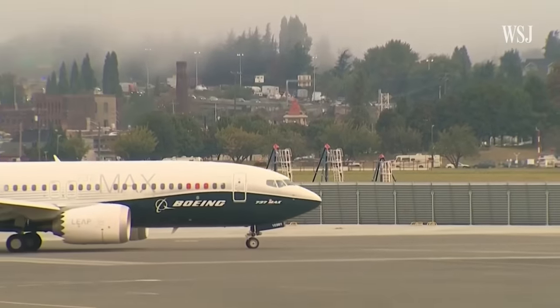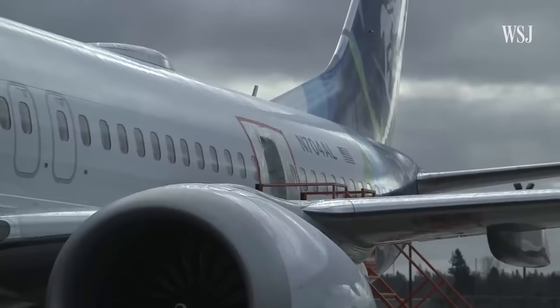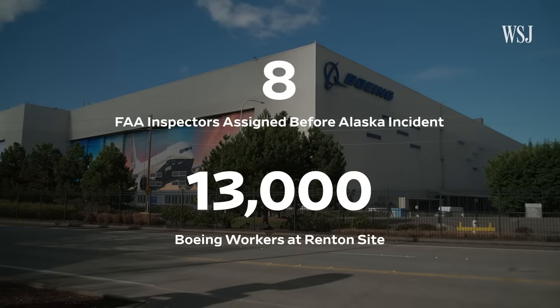If those items look good, the plane is cleared. If not, the FAA may conduct further inspections. It is Boeing's job, not the FAA's job, to make quality aircraft. As somebody who used to work at the agency told me, "We are not Boeing's quality department." Before the Alaska Airlines blowout, the FAA had eight inspectors assigned to the Renton site, which employs roughly 13,000 Boeing workers. That's not enough to monitor the restaurant operations at the site, much less the facility where they're building planes.